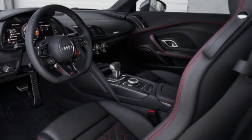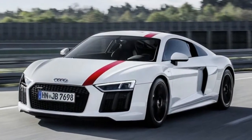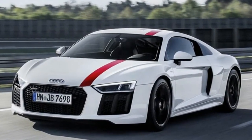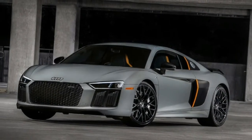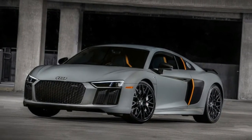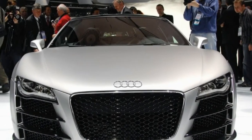With its combination of power, handling, style and comfort, the R8 is a solid competitor to cars like the McLaren 650S, Mercedes-Benz AMG GT, Porsche 911 Turbo and Corvette Z06. The restyled 2017 Audi R8 marks the second generation.